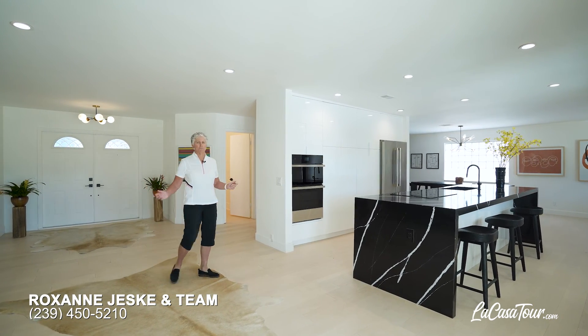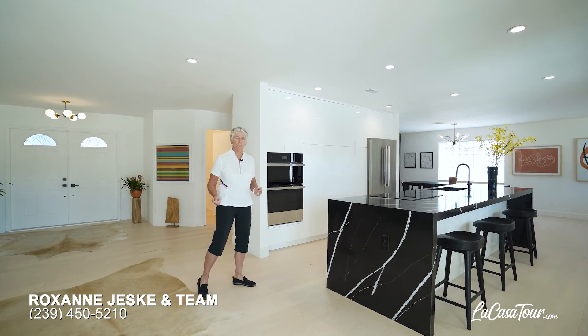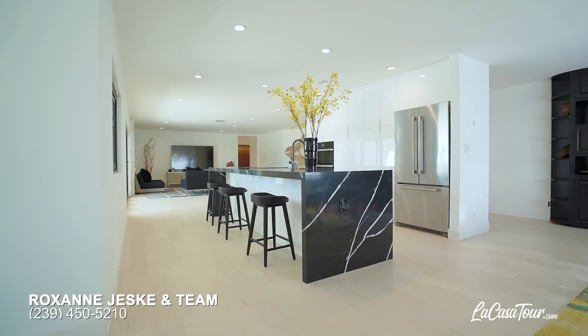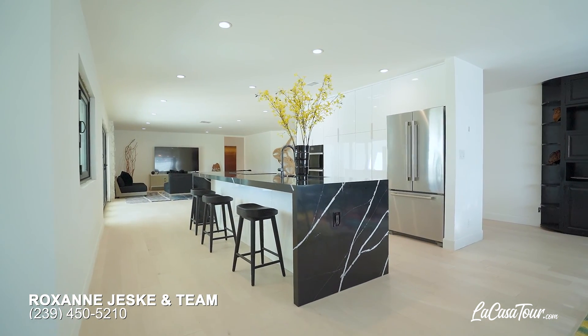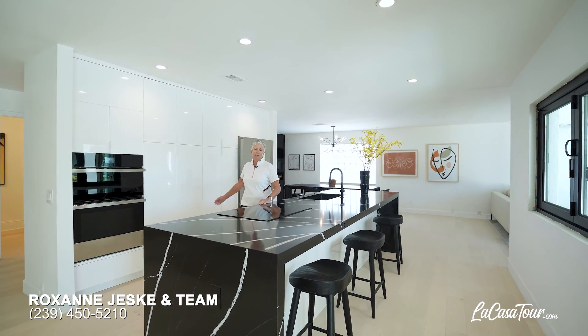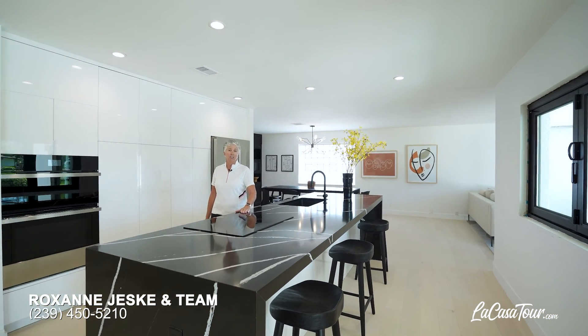This is a beautifully renovated five bedroom, two and a half bath home. As you walk in, just look at this beautiful kitchen with the waterfall quartz countertop. You'll find all new stainless steel appliances as well as a Viking induction cooktop.